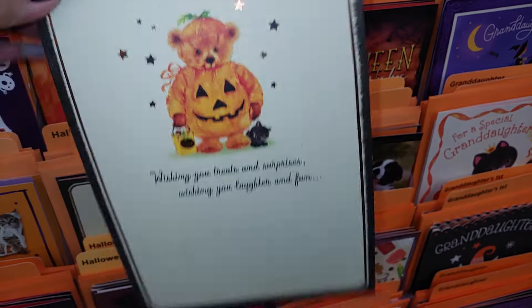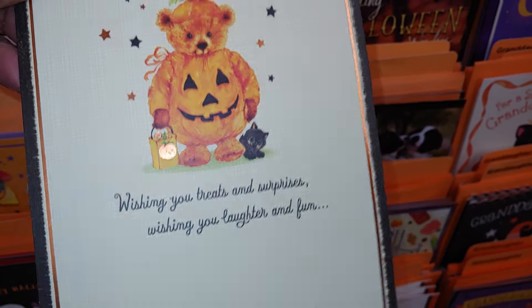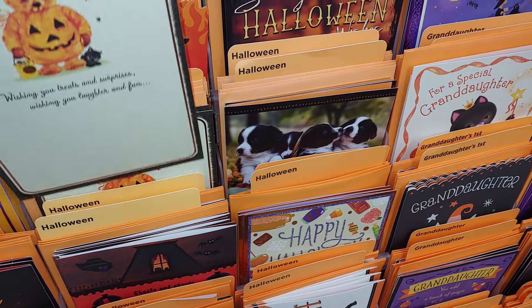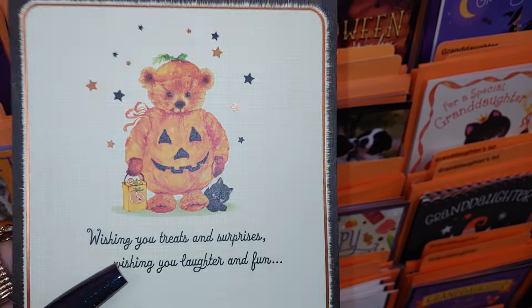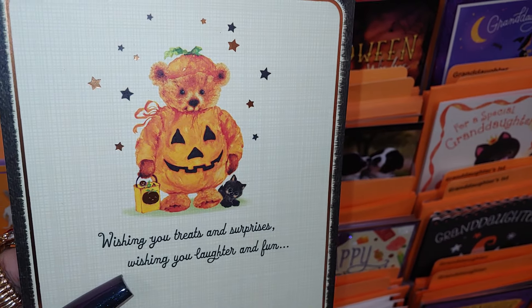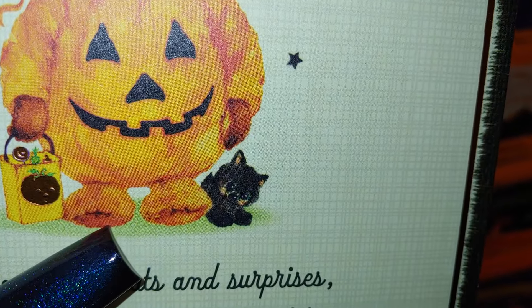You can also frame these — they're so cute. I've mentioned that many times on my channel, years back when I first started. Especially gift bags — you can frame anything like that. Even flag banners, the ones you put outside — I've also framed those before. This is so cute: a little baby bear with the jack-o'-lantern outfit, and a little baby kitten — so cute!